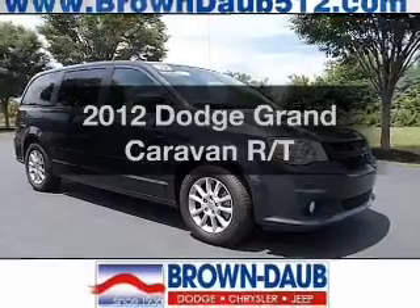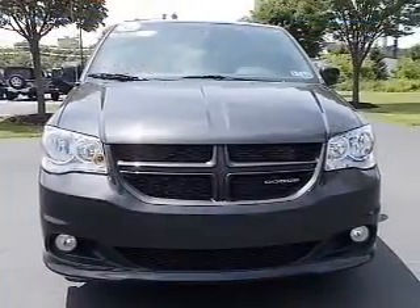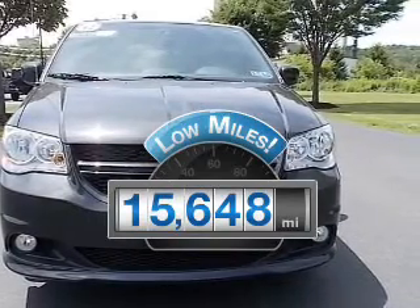The 2012 Dodge Grand Caravan — if you're looking for a first rate auto, this one could be yours today. With low miles, this automobile will take you far and get you where you want to go.